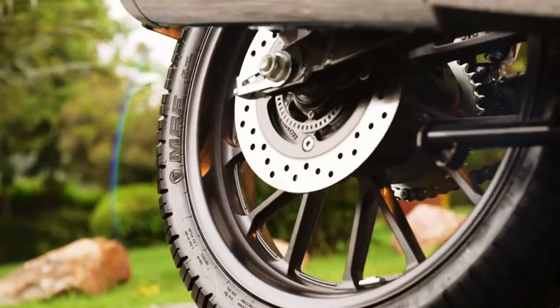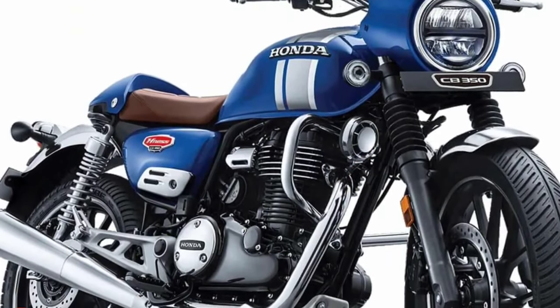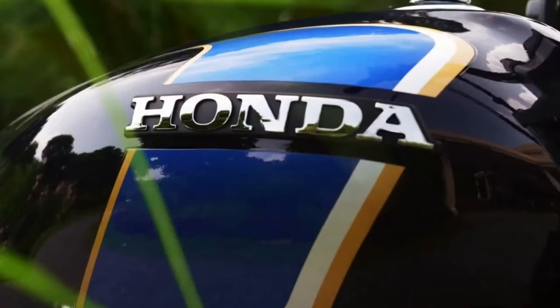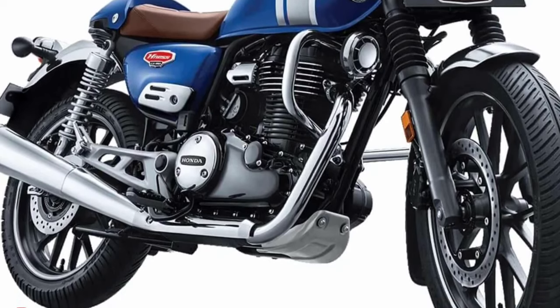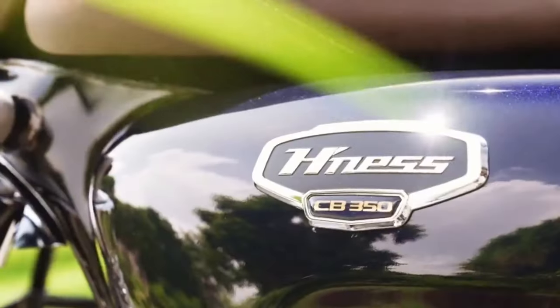Hello guys, welcome back to MotoAdv channel. We hope you guys are doing well. Today we're going to show the 2024 Honda Ness CB350 first look review and explain the details of the bike. We hope you guys enjoy it. Please don't forget to subscribe for more videos. Thanks for watching.